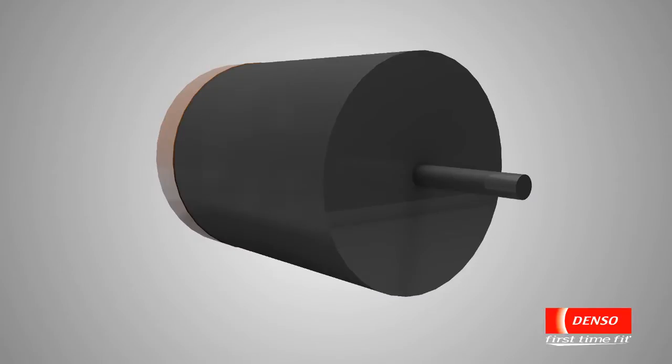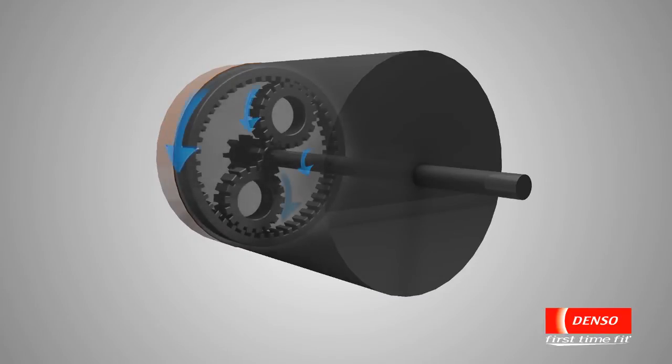Denso also uses a planetary gear to increase the deceleration ratio from 4.4 to 7.9, decreasing the typical cranking noise often heard in the cab and reducing wear.